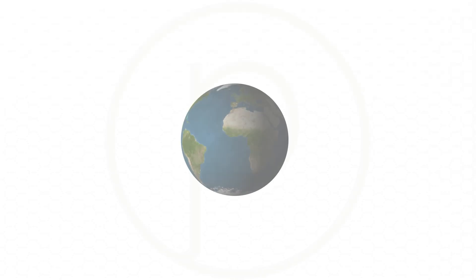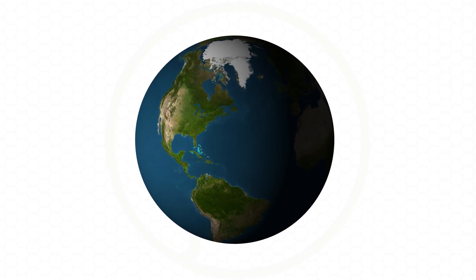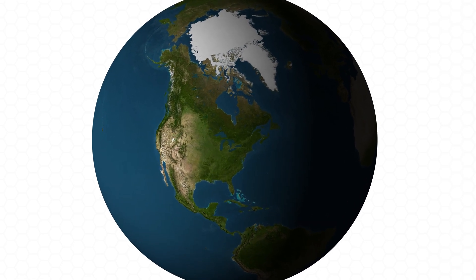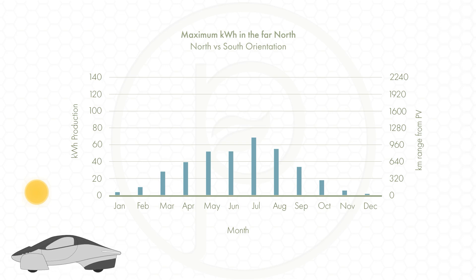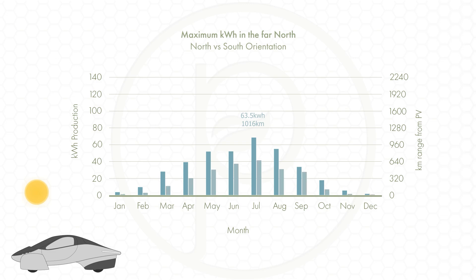To show you the difference it might make, I calculated the monthly production in two different regions of the U.S. — one in the far north and one in the south. Using the full solar version of the Aptera and pointing the rear hatch south generates about 68.3 kilowatt hours of energy, or 1,092 kilometers of range in July. Turning it 180 degrees to the north generates 63.5 kilowatt hours, or 1,016 kilometers of range — a difference of only seven percent, or less than a mile per day.